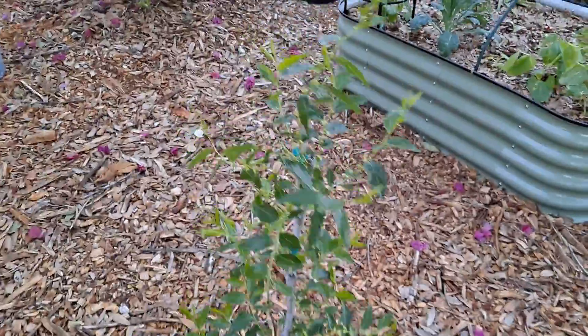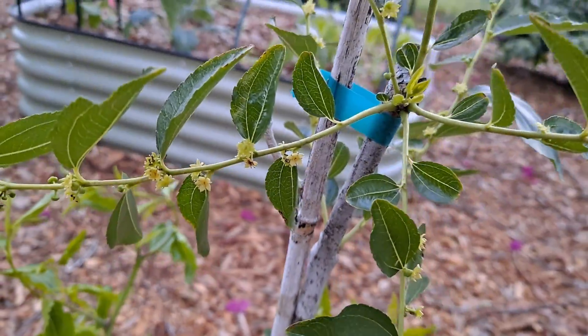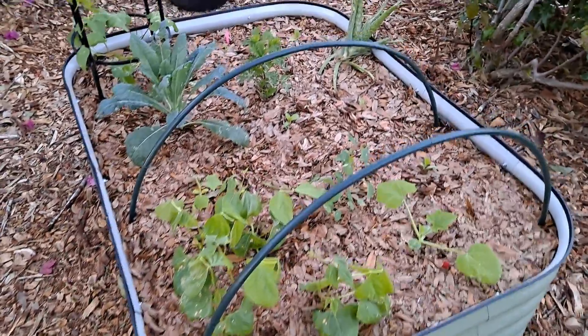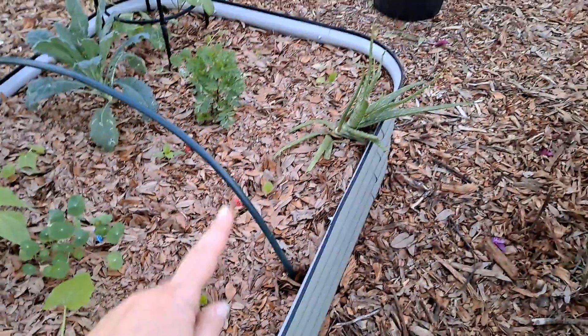This is the jujube tree — it flowered last week. These are some beans, a squash, eggplants, and aloe.